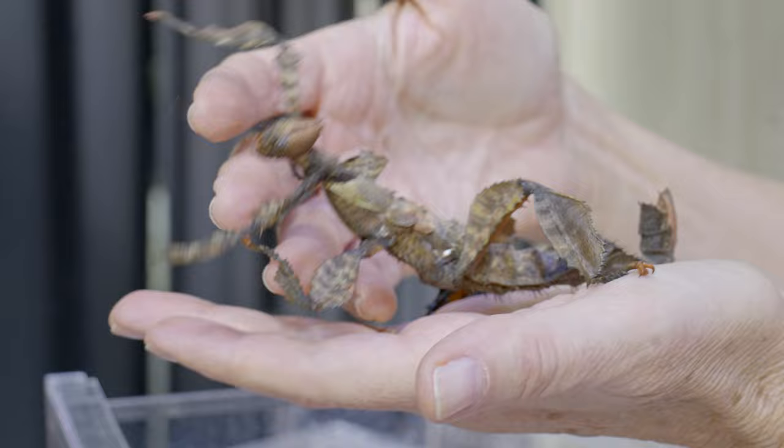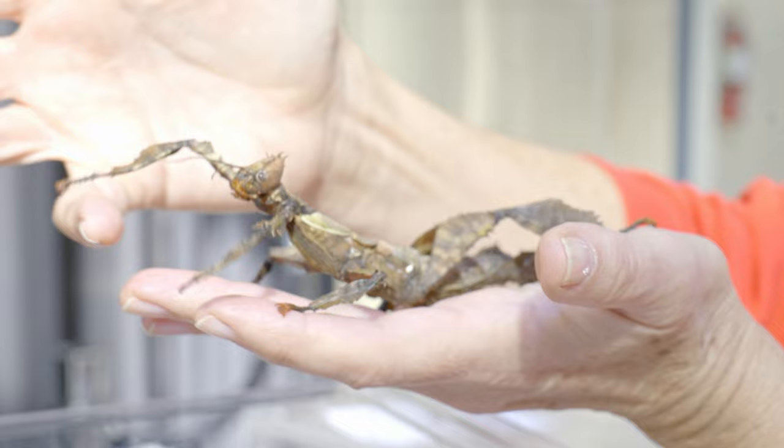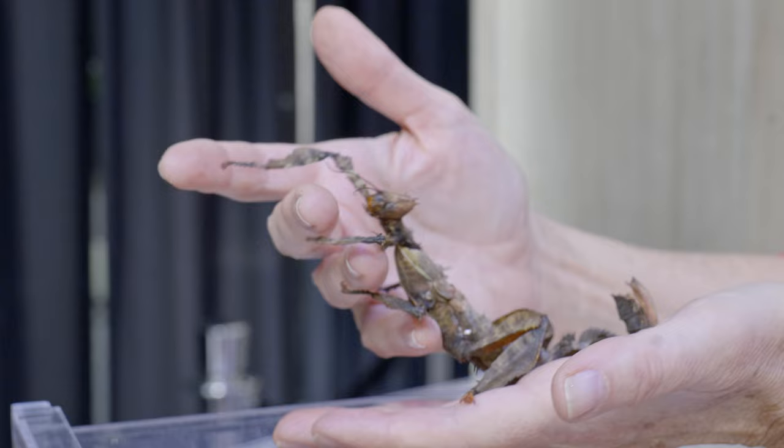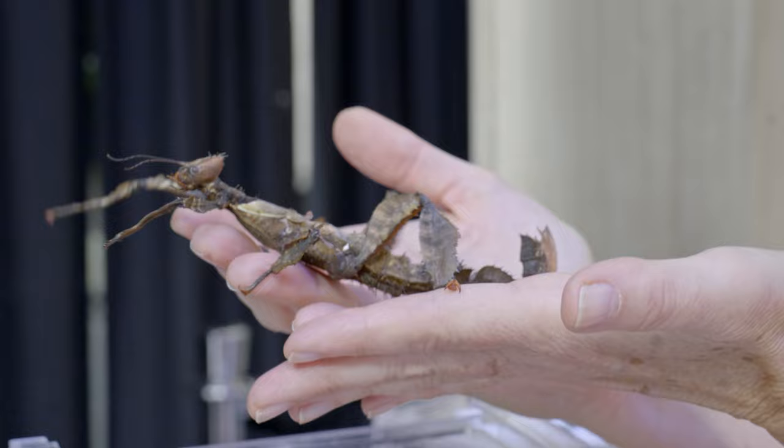She has really sharp tarsus — these hooks on her legs — which allows her to climb in any sort of position and easily grasp anything. In fact, she can easily grasp even the slick surface of her plastic container. So this is our prickly stick and she comes to us from Australia.